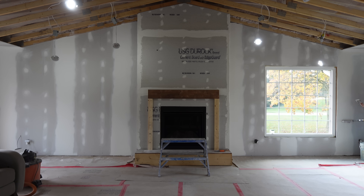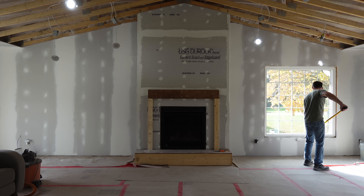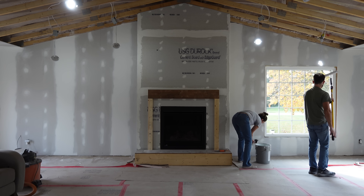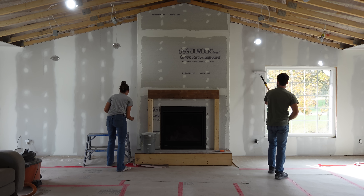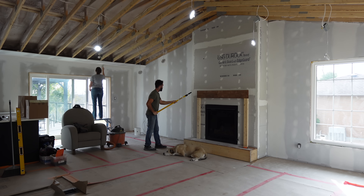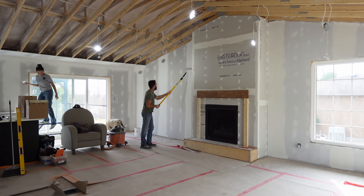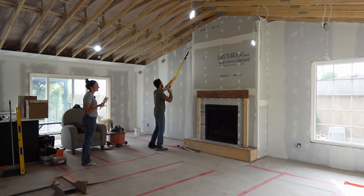Catch me outside, how about that? I'm so excited to put a Christmas tree in here. Me too actually.